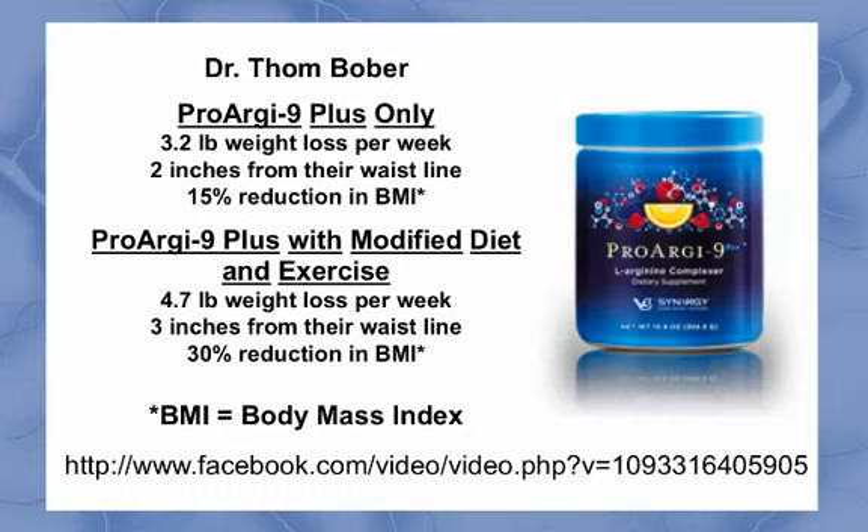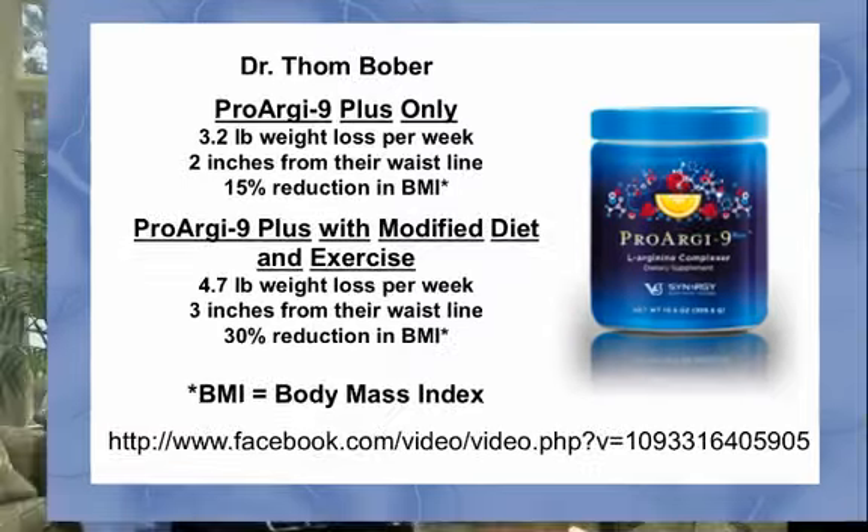The group that modified their diet, added exercise, and used Parageline Plus averaged a 4.7 pound weight loss per week, lost 3 inches from their waistline, and had a 30% reduction in BMI. What's interesting about this study was the element of exercise and dietary changes helped to improve people's results, but even those who didn't exercise or change their diet still experienced very nice results.